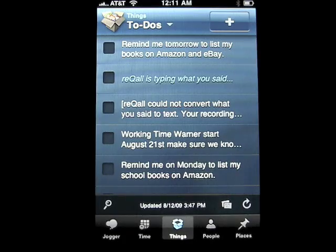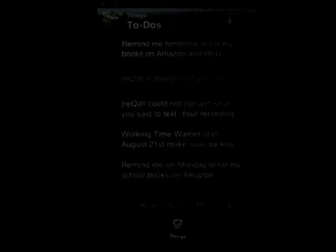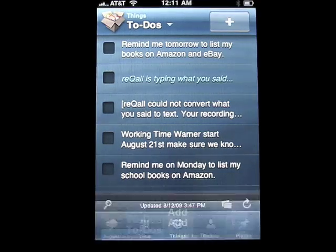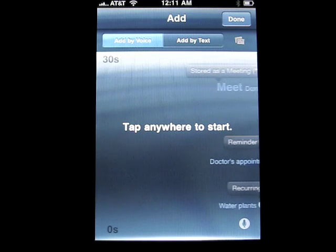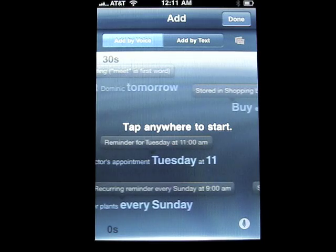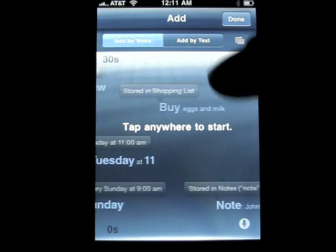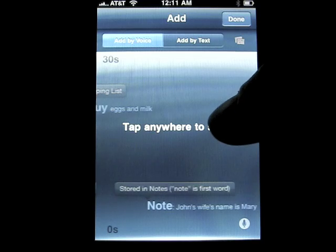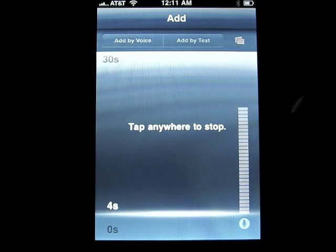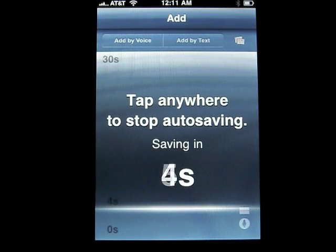Right here you can see: "Remind me tomorrow to list my books on Amazon and eBay" — there were some school books I had and I did that. To do a reminder, all you're going to do is hit the plus button here and tap anywhere to start. It gives you examples of what to say. Let me show you this quick example: "Remind me tomorrow to post this video on iPhone App Daily."